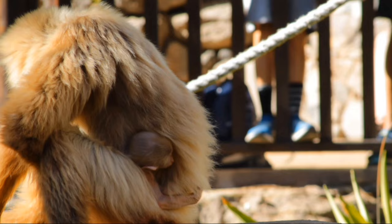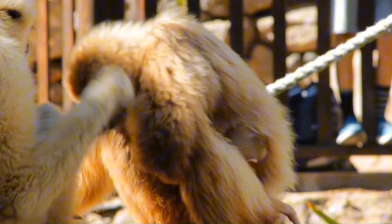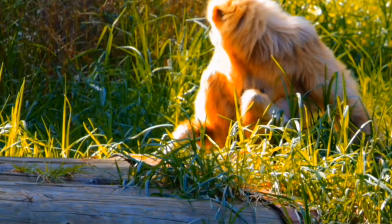The large gibbon is the most captivating primate and an expert in agility, being remarkably fast when swinging from tree branch to branch. They also have long arms and hands perfectly adapted to slow motion movement through the trees.